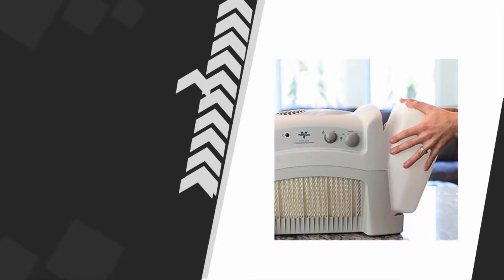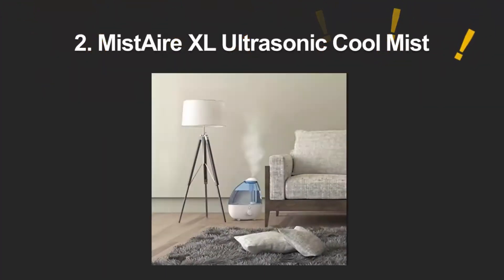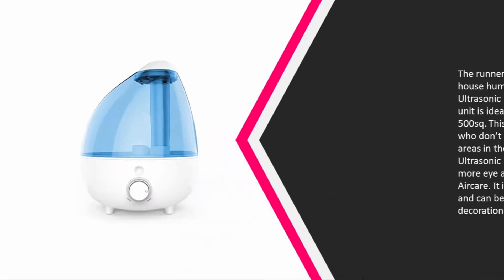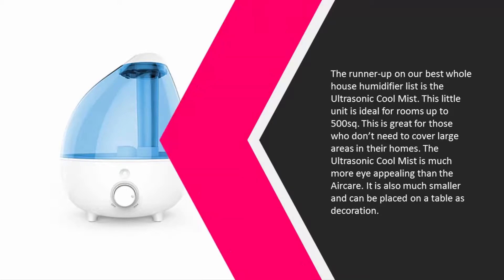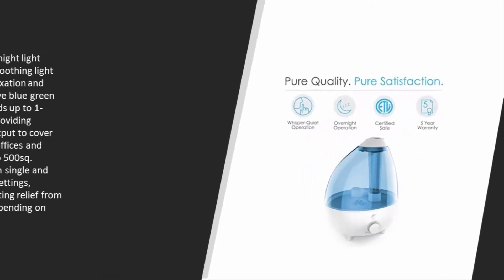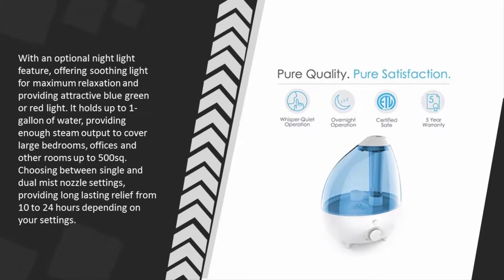At number two, the runner-up on our best whole house humidifier list is the ultrasonic cool mist. This little unit is ideal for rooms up to 500 square feet, great for those who don't need to cover large areas. The ultrasonic cool mist is much more eye-appealing than the Air Care — it is also much smaller and can be placed on a table as decoration, with an optional nightlight feature offering soothing light for maximum relaxation.